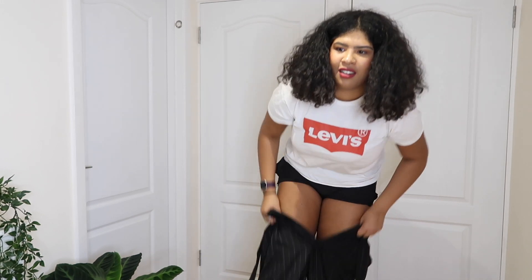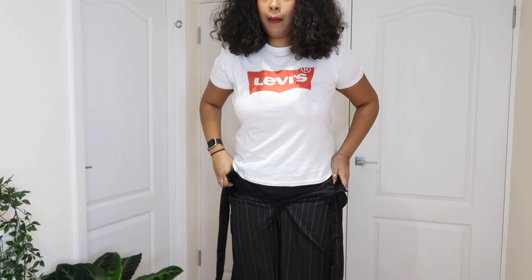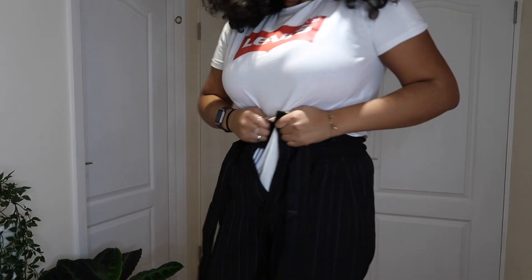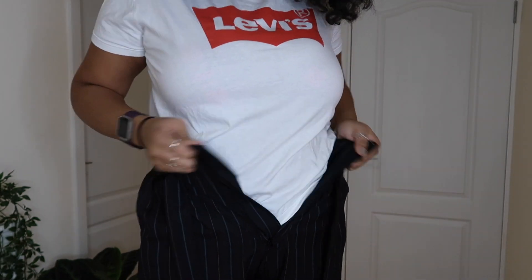Last but certainly not least, we have Pull&Bear. This is the trouser — it's meant to be a large. Really? I think I feel tears in my eyes. I don't have a lot of hope for this, but we'll give it a try and see what it looks like. They come up past my bum — okay, looking promising. No, hun. No. I just don't know what to say.